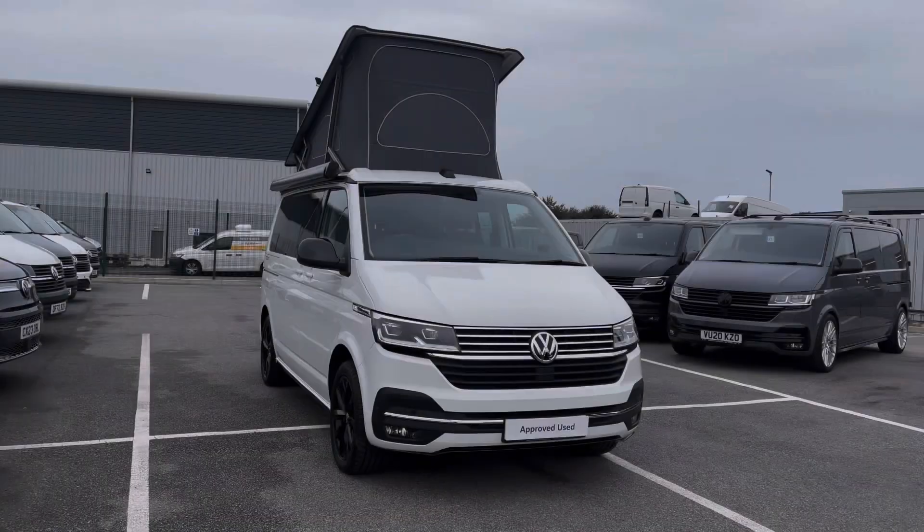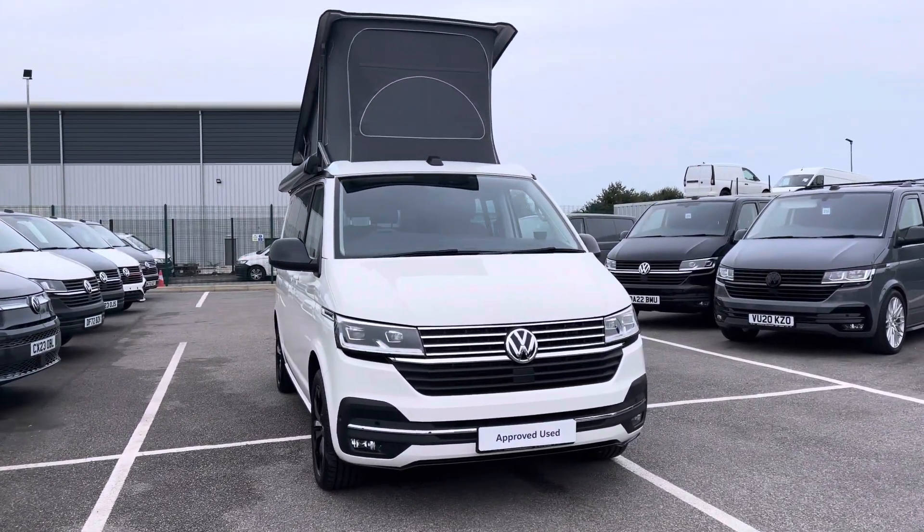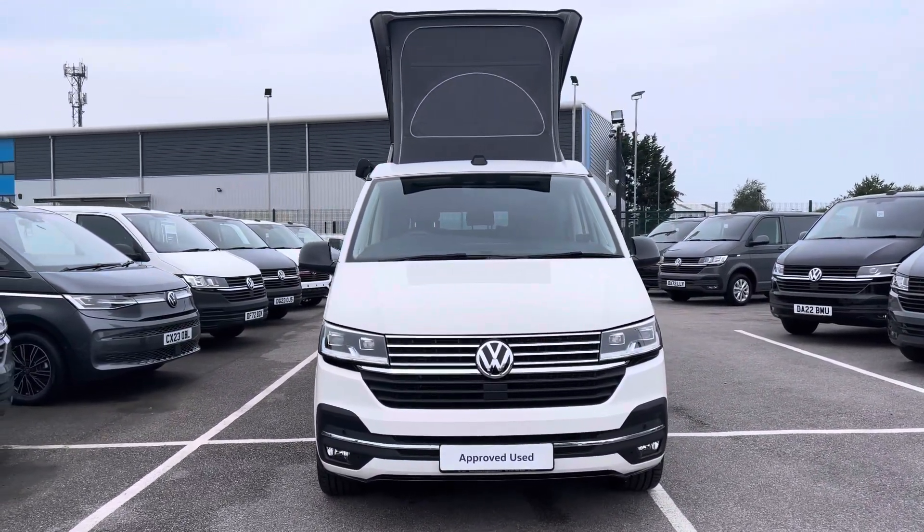Hi, I'm Abbey at the Volkswagen van centre in Liverpool and today I'm going to be showing you round this approved used vehicle. Here we have this beautiful Volkswagen California Ocean with a sports styling pack, which comes as a short wheelbase vehicle in that stunning candy white paint.